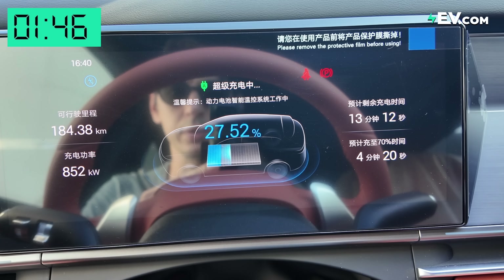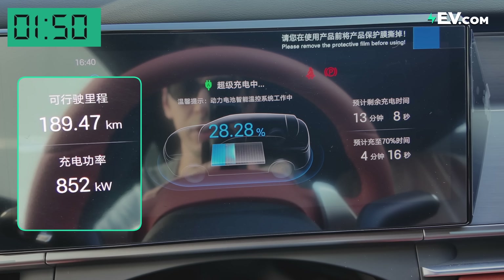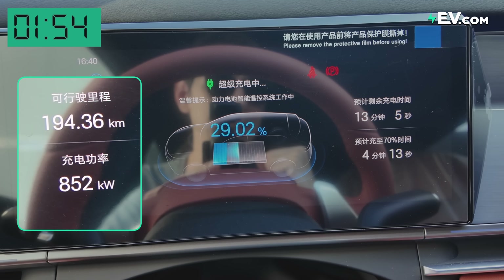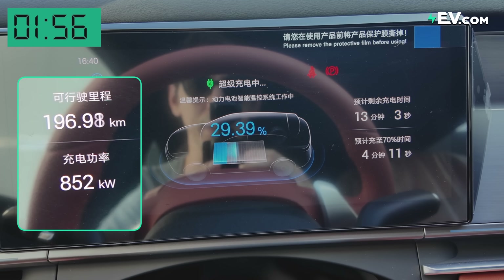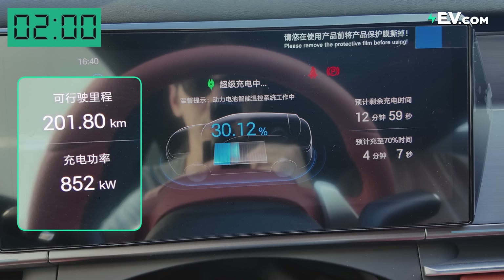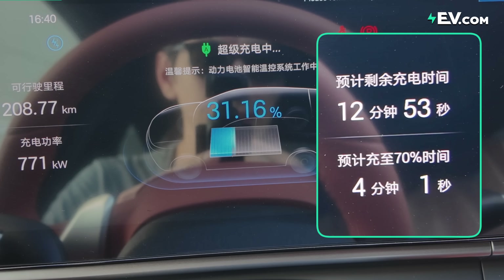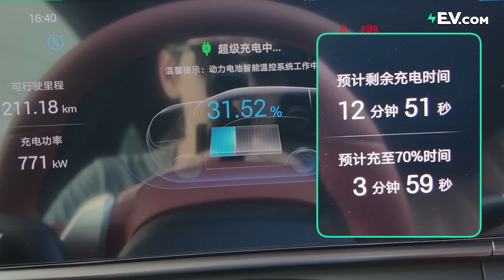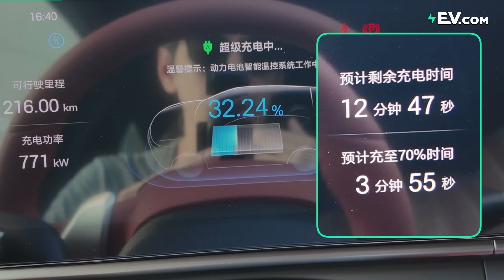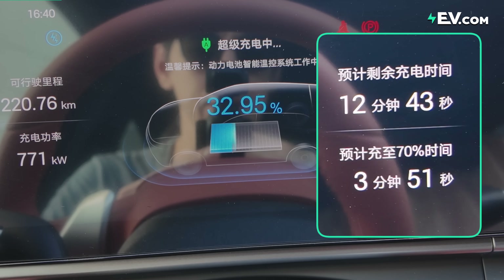Now it's slowed down — we've come out of the animation and we're at 852 kilowatts of charging speed. The music has stopped and the animation has changed because we're no longer at the thousand kilowatt mark. This is telling us there'll be 12 minutes to get to full, and just four minutes to get to 70 percent — though it's dropping pretty fast.